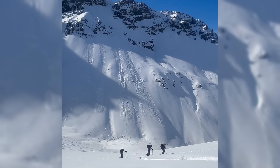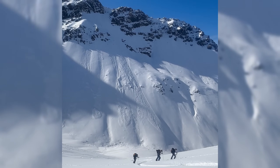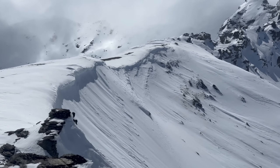Kia ora, I'm Jim from the Mountain Safety Council and today we're going to be looking at key factors in identifying snowpack instabilities. The mountains are often showing us clear signs of instabilities or red flags. These are nature's way of warning us of unstable conditions.